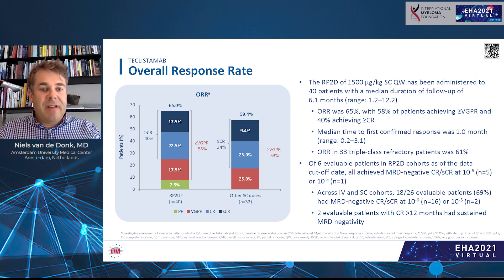Regarding activity of teclistamab: looking at the 40 patients treated at the recommended phase 2 dose, with a median follow-up of six months, the overall response rate was 65%. Of those, 58% achieved at least a very good partial response and 40% achieved complete remission. This is very promising, because these patients were heavily pretreated and 80% were refractory to IMiDs, PIs, and CD38 antibody — making this monotherapy response very encouraging.